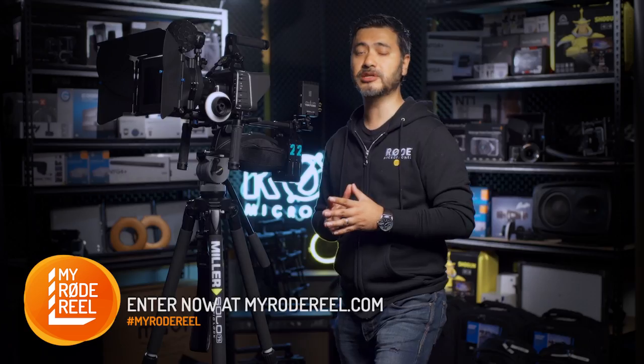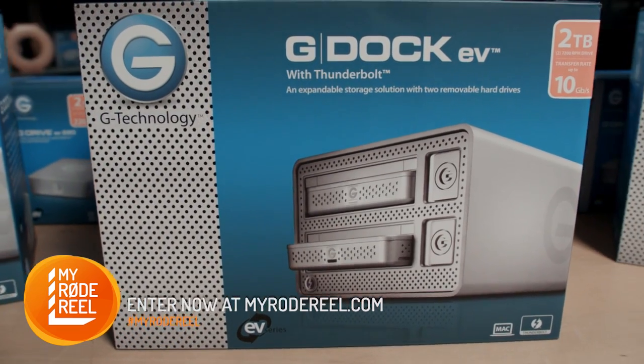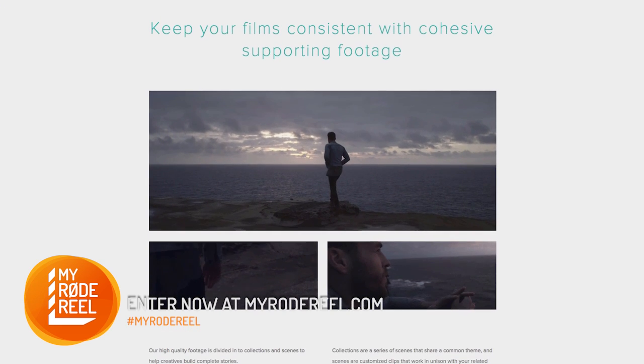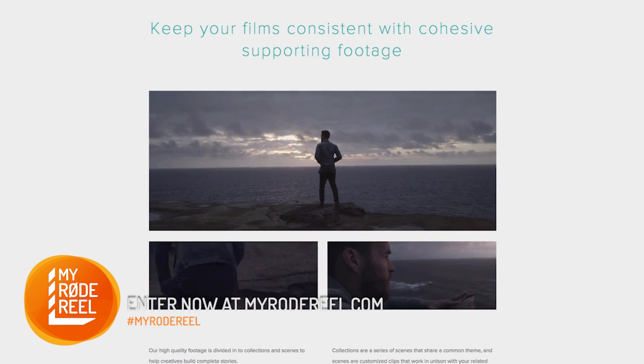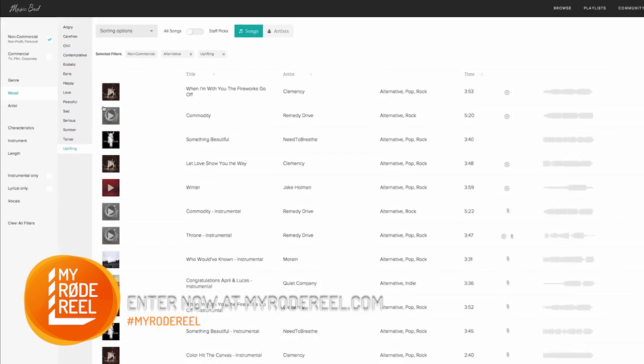For data storage, our prize partner G-Technology have also added their highly popular Evolution Series G-Dock Thunderbolt drive systems to the prize pool. Also, if you need some stock footage and music, Film Supply are throwing in $1,000 worth of credit along with another $1,000 worth of music licenses from our friends at Musicbed.